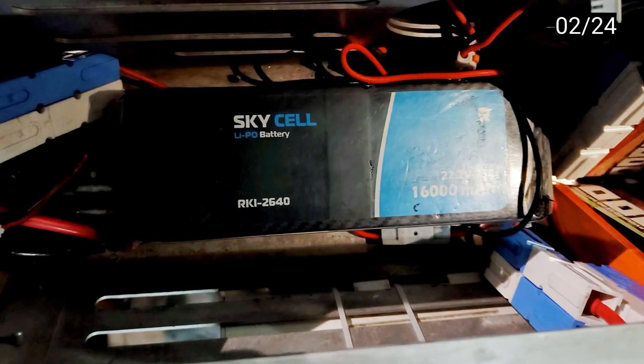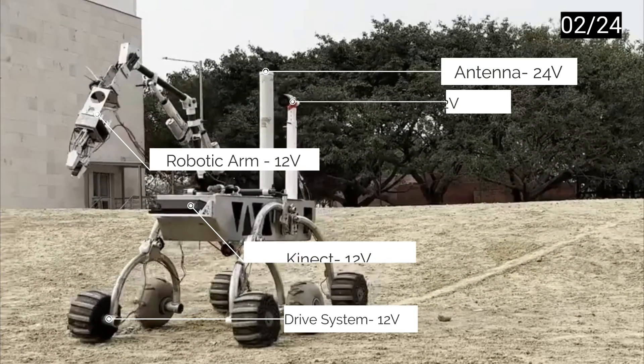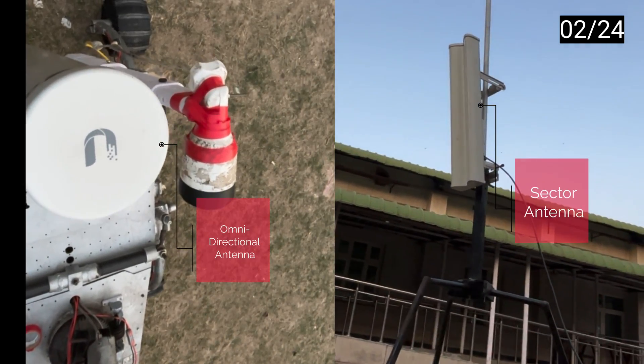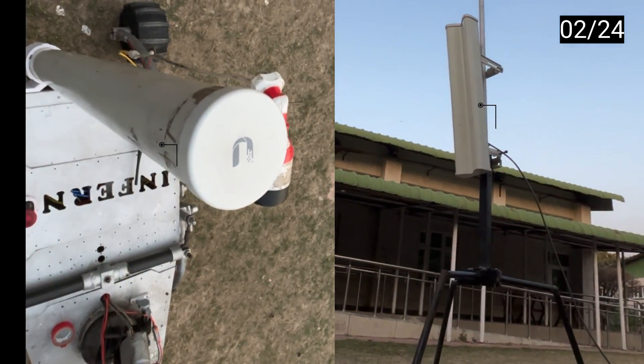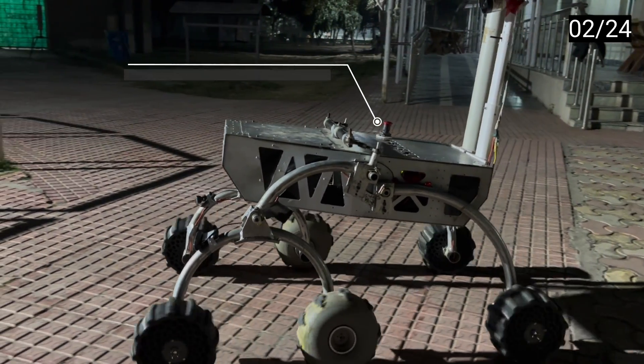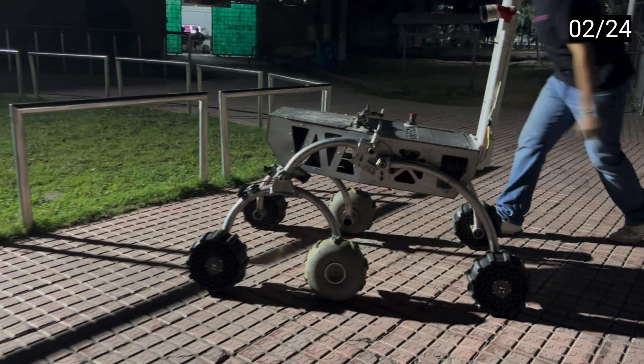Powering Numby 2.0's operations are a combination of four 3S LiPo batteries and one 6S LiPo battery, meticulously configured to supply sufficient energy for extended missions. Most components of the rover operate on a standard 12-volt system, whilst the antenna operates at 24 volts.